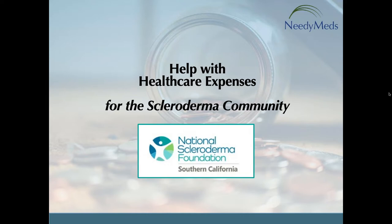We hope that you gain the needed knowledge to navigate the helpful resources the NeedyMeds website provides. And without further ado, please join me in welcoming and thanking Carla De La Porta.